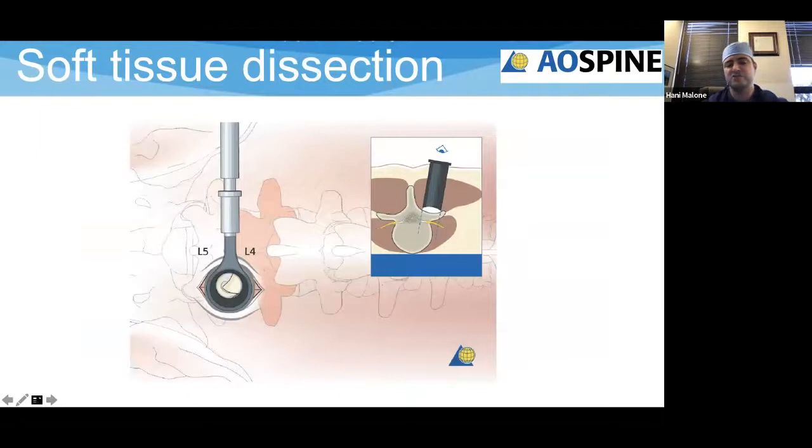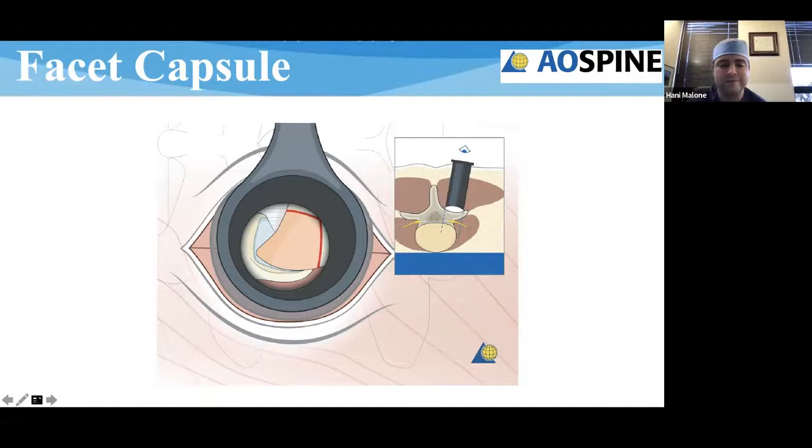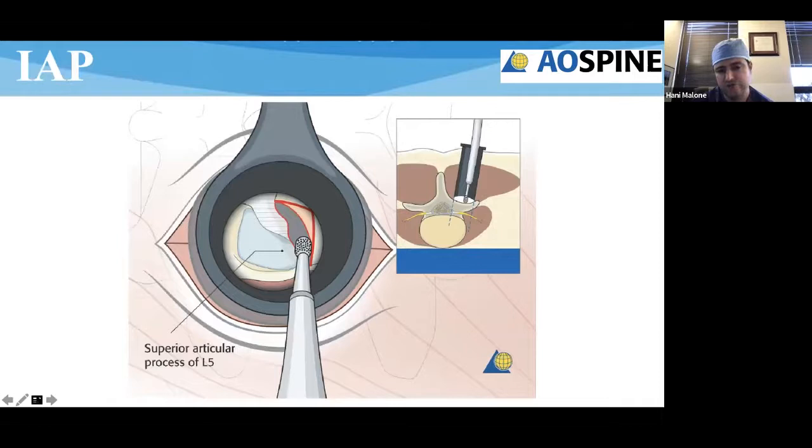Once you've got your skin incision, you do soft tissue dissection, serial dilation with MIS tubes, and position them right over the laminar-facet junction so you can see the inferior articular process, the superior articulating process, and a little bit of medial space into the canal. Most of us in MIS just use the drill — it's the workhorse, and we all feel pretty comfortable using it because we use it for all decompressions.